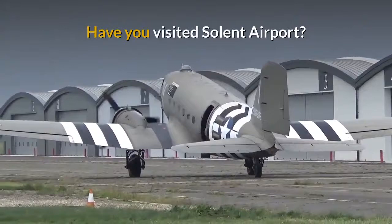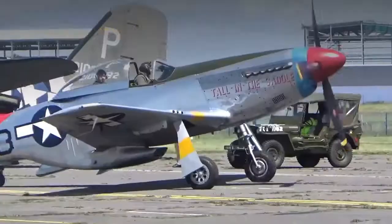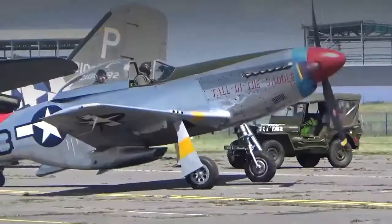Have you visited Solent Airport? Post a comment below with your feedback about this airfield. And if you would like a video similar to this made for your aviation business, please email me at ben at redspan dot com.